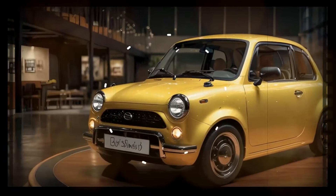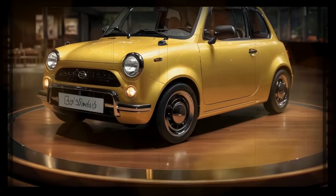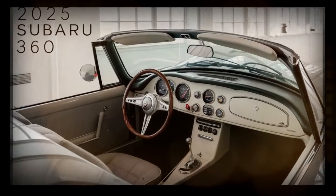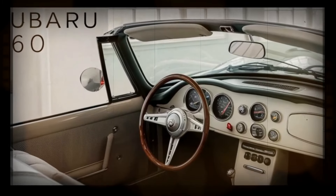Under the hood, there are strong indications that the 2025 Subaru 360 will be available with either a hybrid or electric powertrain. This is in line with Subaru's broader push towards sustainability, promising an eco-friendly yet powerful driving experience.